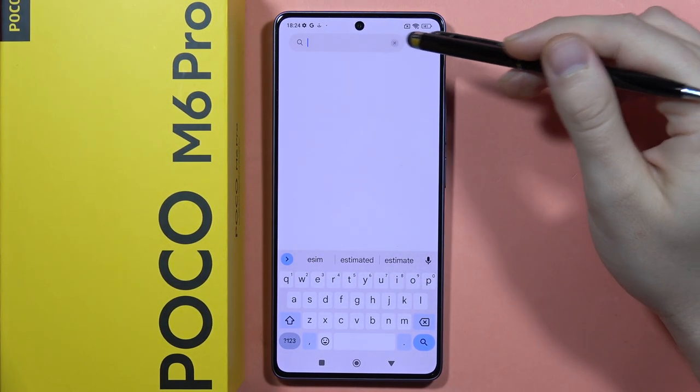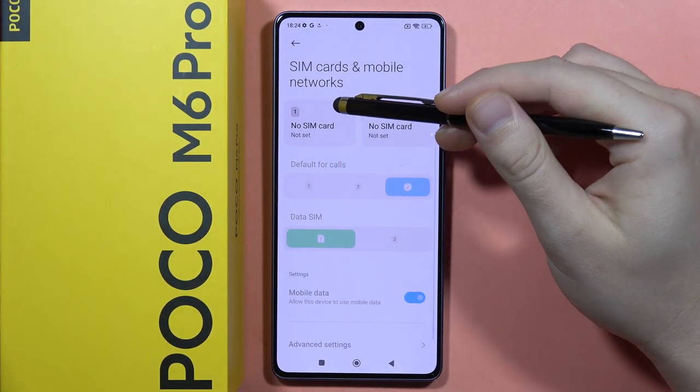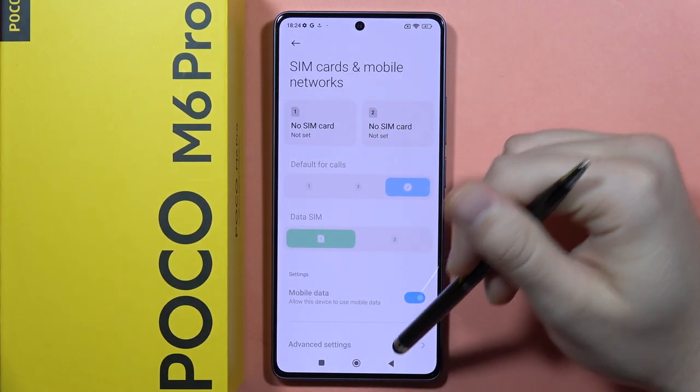As you can see, there are no results. But let's take a look at SIM cards and mobile networks. As you can see right here, we can find two physical SIM card slots, but unfortunately there's nothing about eSIM.